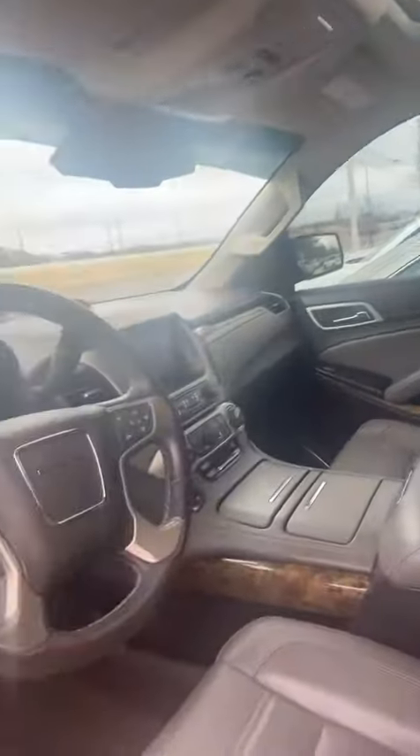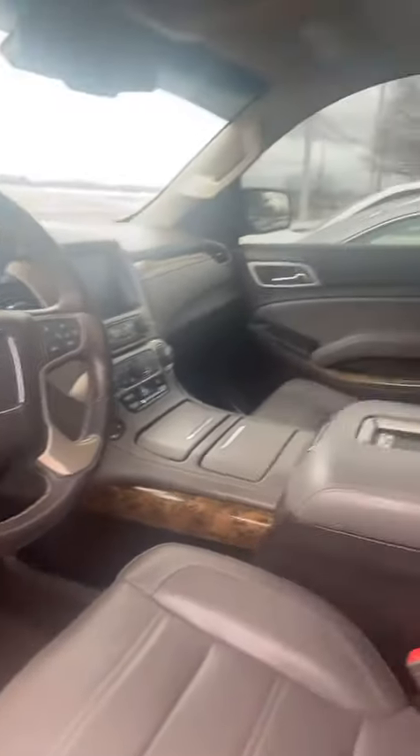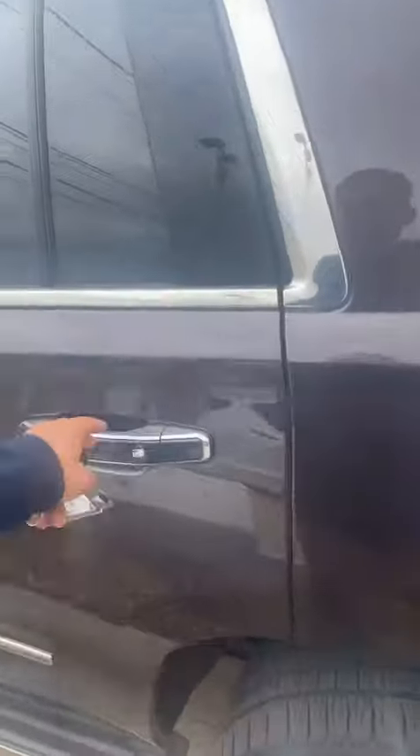You have technology for this vehicle — moonroof, blind spot monitor on both sides. You have a TV for the back, wireless car charger right in the middle. It's in awesome condition. Captain seats in the back and you have a third row as well.